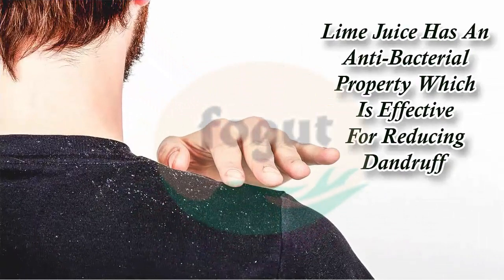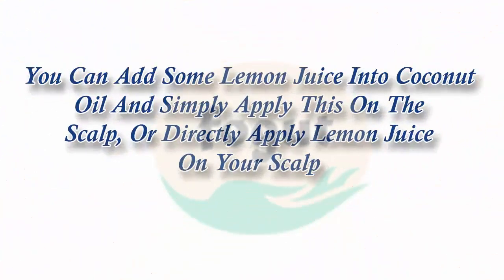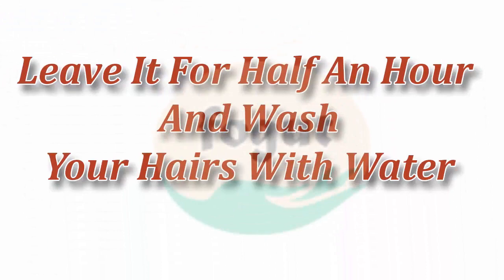Lemon juice has an antibacterial property which is effective for reducing dandruff. You can add some lemon juice into coconut oil and simply apply it on the scalp, or directly apply lemon juice on your scalp. Leave it for half an hour and wash your hair with water.